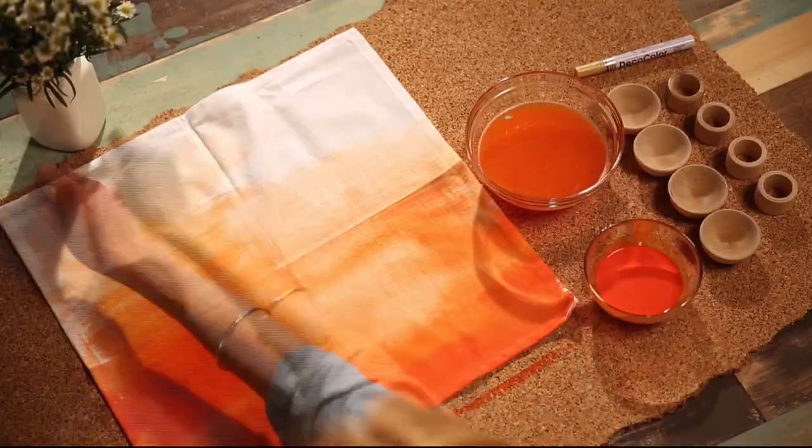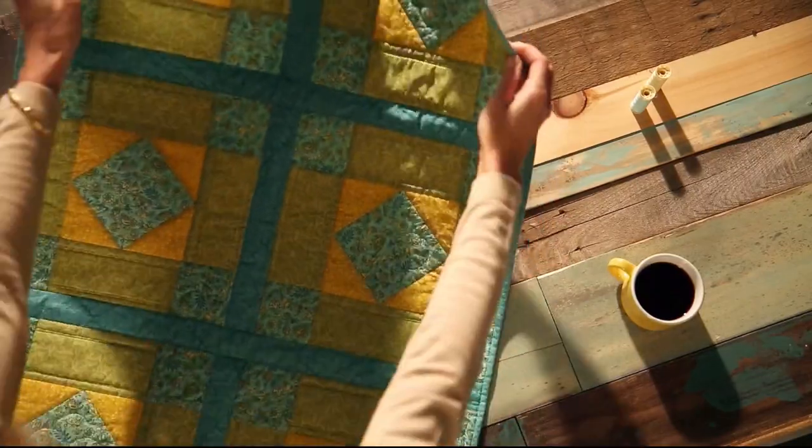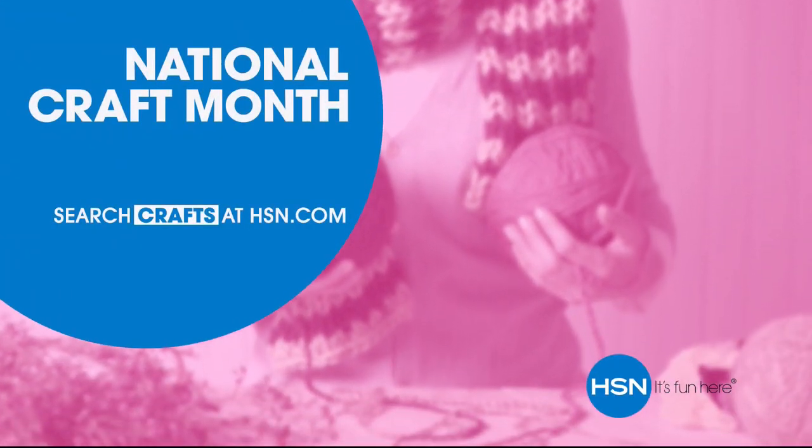Or you know your way around a glue gun. We have the supplies and ideas to help get it done. Say Y-E-S to D-I-Y at H-S-N.